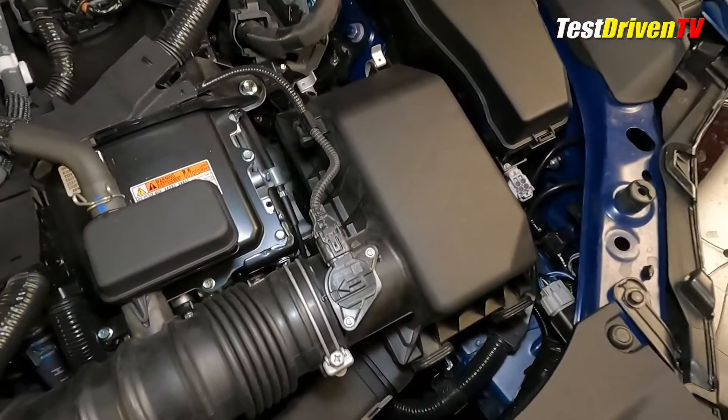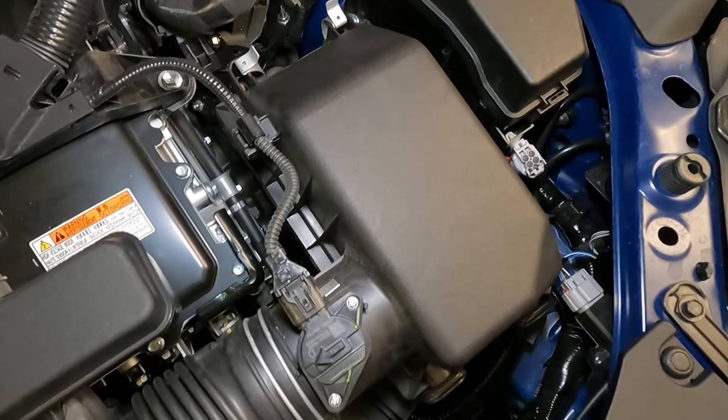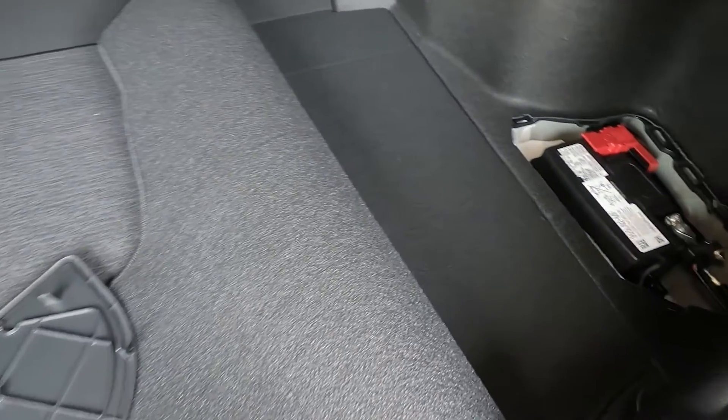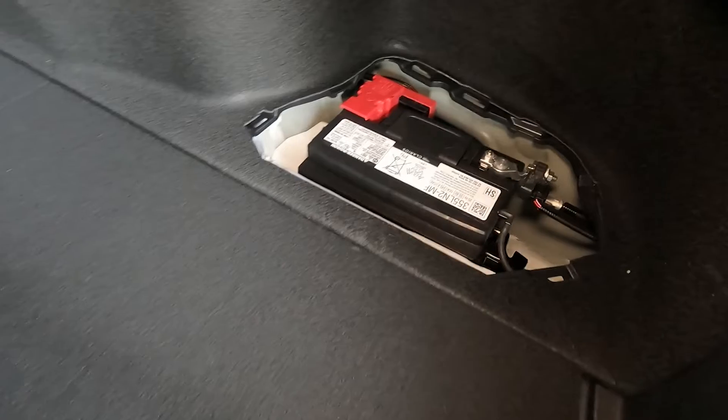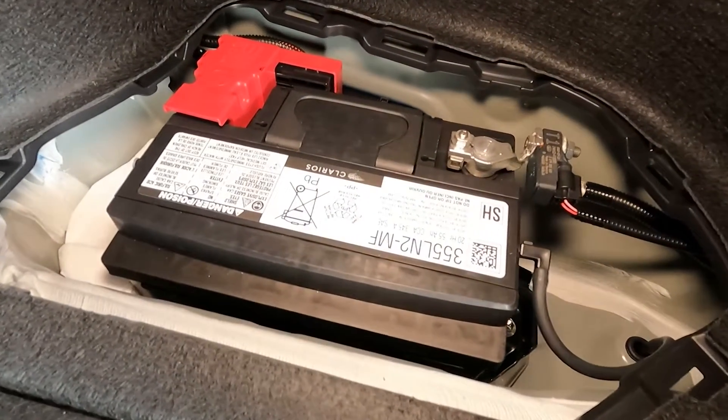The engine air filter box is located at the front driver's side of the engine compartment, and changing the filter can be done easily without any tools. You'll notice there's no 12-volt battery located in the engine compartment — you'll find it under a snap-in-place access panel on the passenger side of the trunk floor.